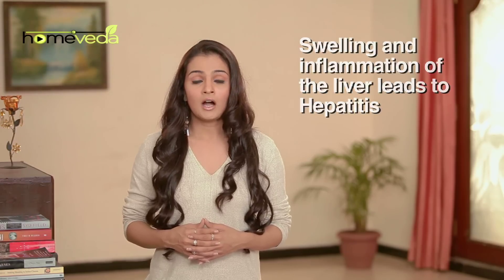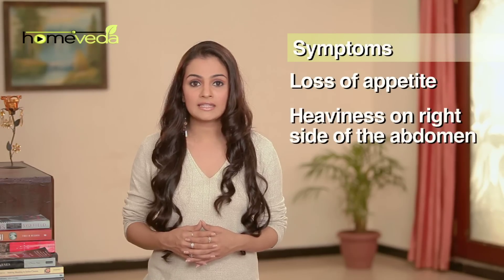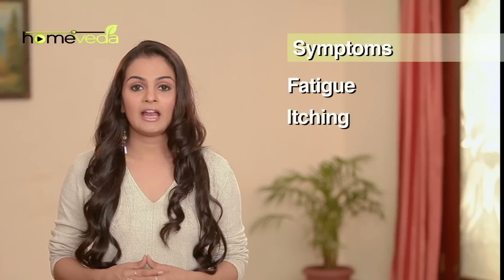A person suffering from hepatitis does not feel hungry. There is a feeling of heaviness on the right side of the abdomen, and the patient may develop jaundice. This condition also causes fatigue, itching, and pale grayish stools.